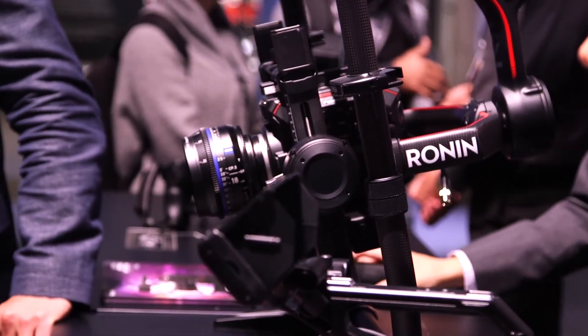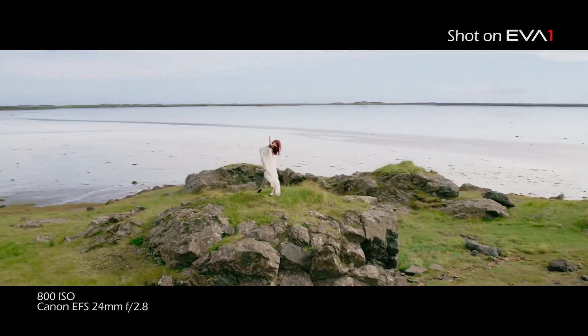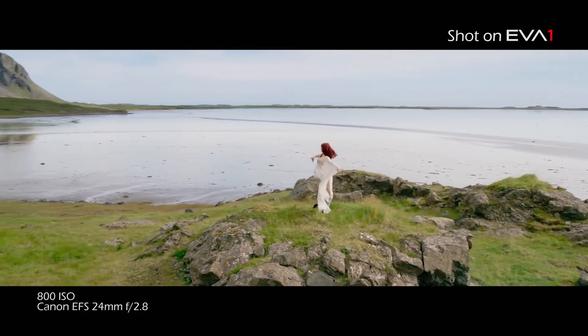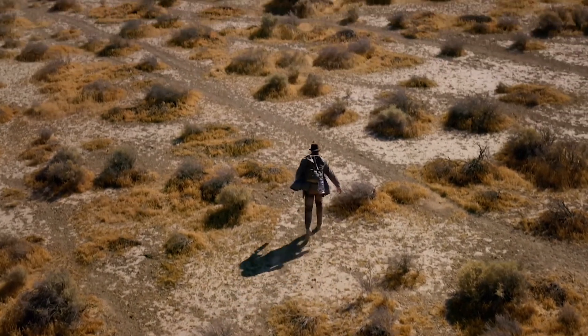Behind me we're showing Ronin rigs. We have video where we've shown recent movies that we've shot in California as well as in Europe, where we've taken advantage of using drones and Ronin rigs and other image stabilization devices.